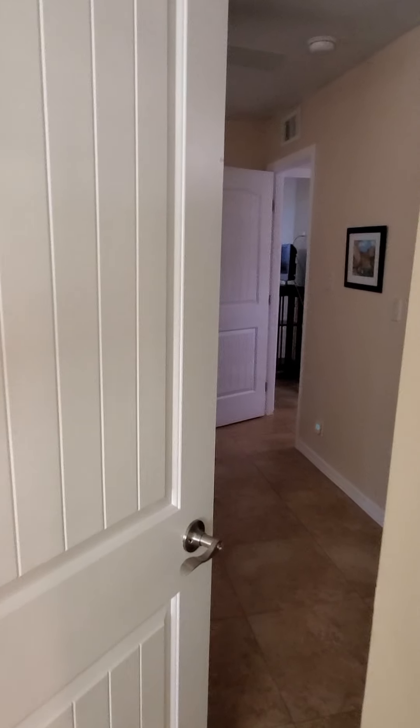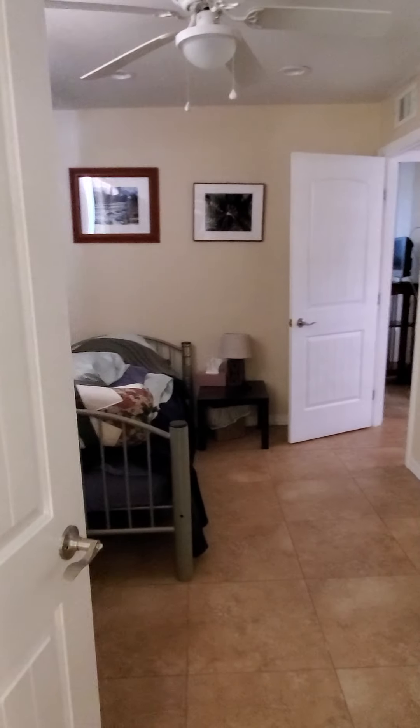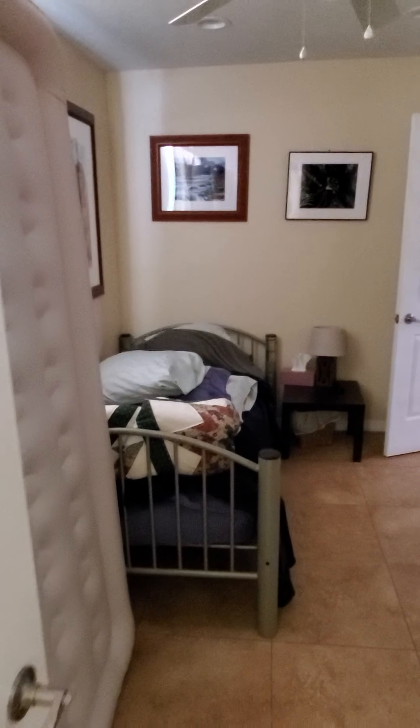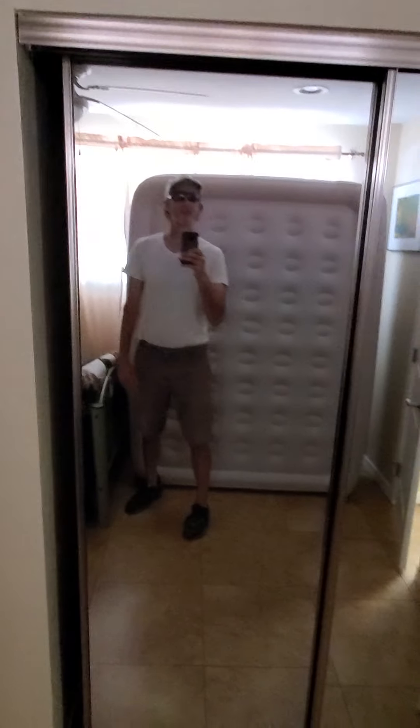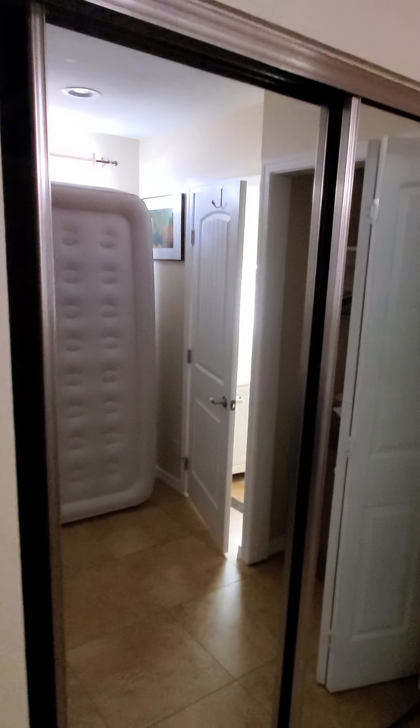This continues through into the second bedroom. The current tenants have just thrown an extra air mattress down in here for guests occasionally. Lots and lots of closet space in here — I'm talking humongous closets.